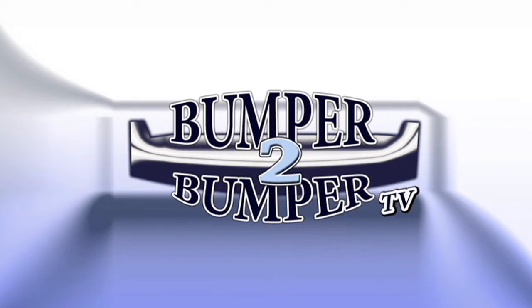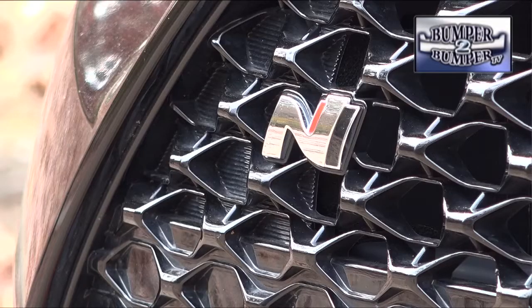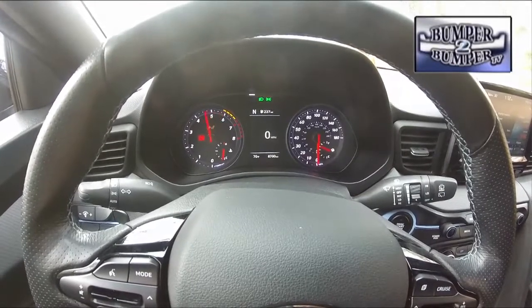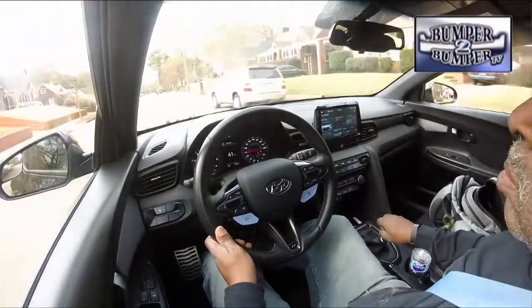This is Bumper to Bumper TV. This is a long-awaited promise that is finally being honored in the Hyundai Veloster N. The N-series is a from-the-factory performance version of the Veloster, which is already visually unique with hatchback styling and three doors instead of four. Up until now, the Veloster was adequately powered with a two-liter four-cylinder delivering a meek 147 horsepower. The N version offers a much more responsive and dynamic power plant with 275 horsepower and 260 pound-feet of torque.